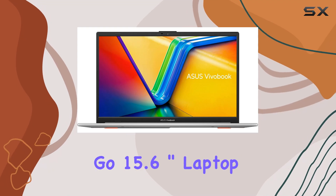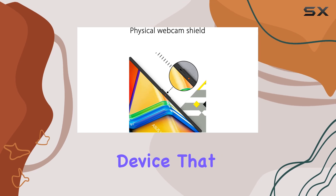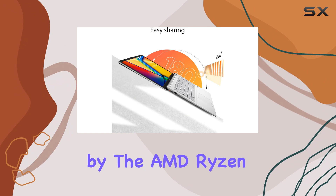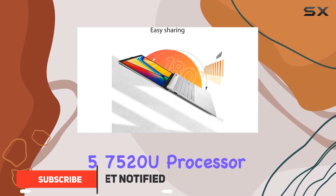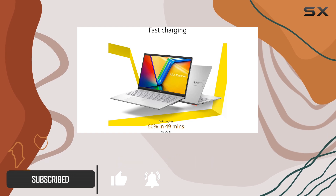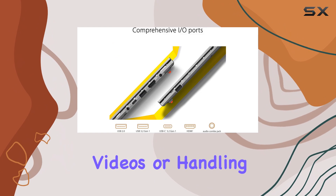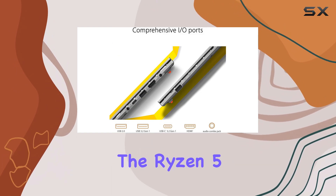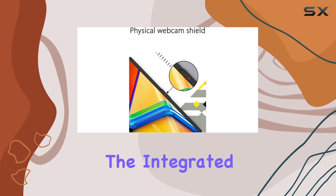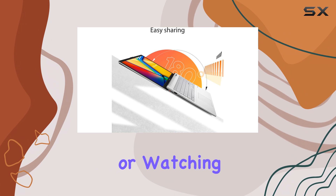The Asus Vivobook Go 15.6-inch laptop is an impressive value-packed device that offers great performance for everyday use. Powered by the AMD Ryzen 5 7520U processor, this laptop provides quick and reliable performance for all your multitasking needs. Whether you're browsing the web, streaming videos, or handling light gaming, the Ryzen 5 processor ensures smooth and efficient operation.